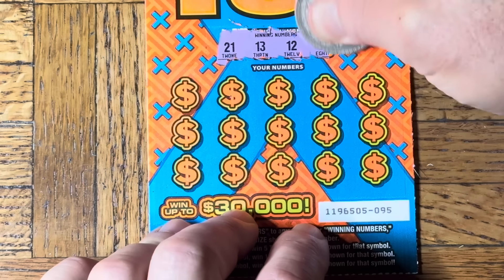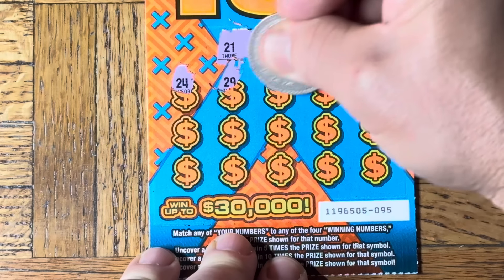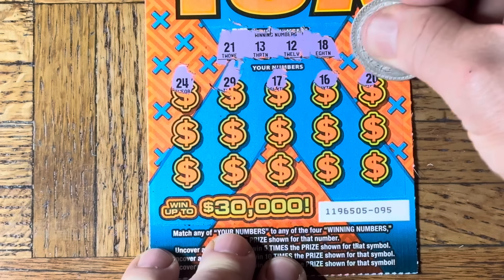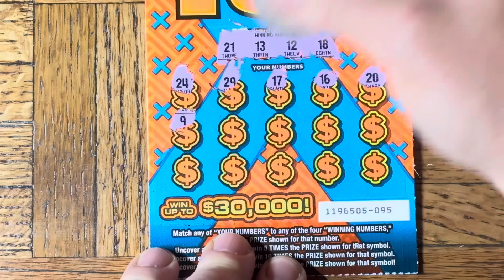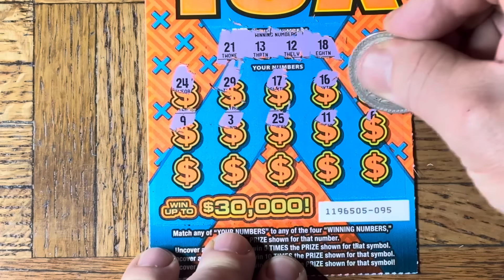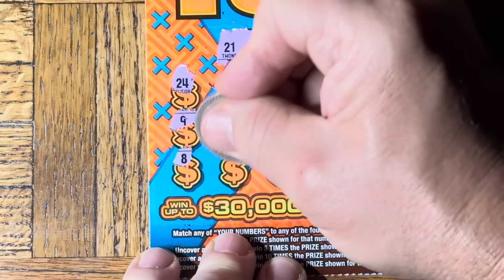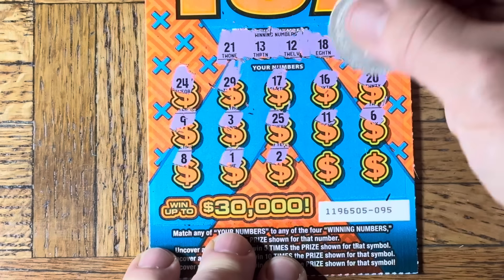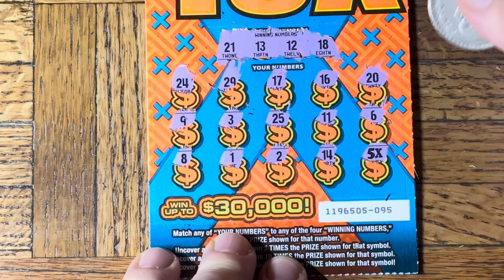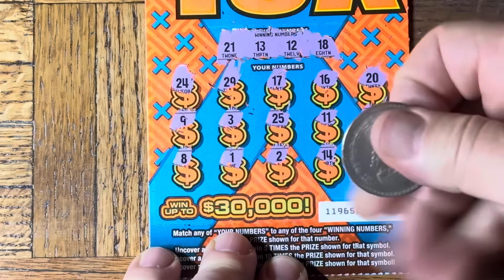21, 13, 12, 18 — 24, 29, 17, 16 — 20, but no x. Niner. 3, 25, chicken legs, and a 6 — still no. 8, 8 — number one, number one, number two, 14. Oh, and a 5x! See how nice that looks, folks — we just got 15 dollars, nice and bold it is.